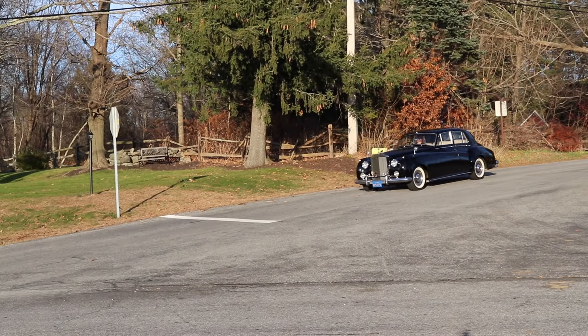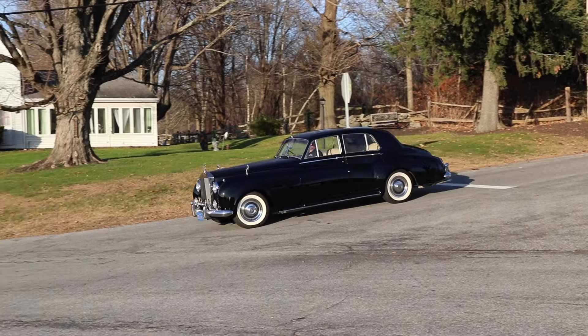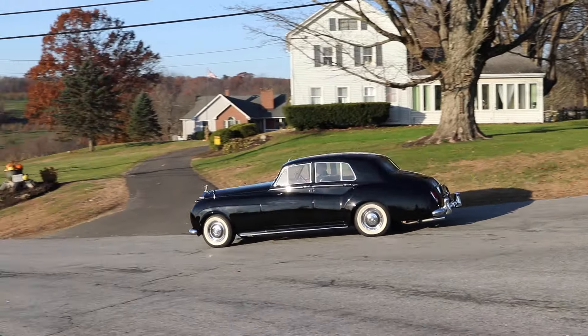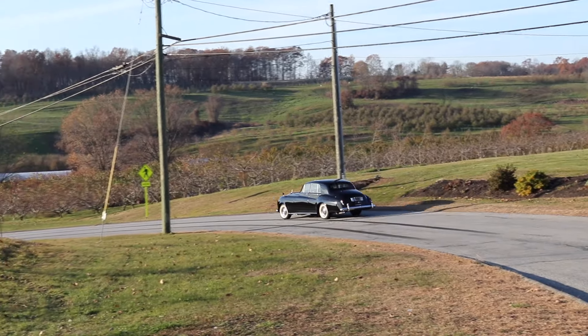It's the epitome of automotive excellence — the British-made Rolls-Royce. The car just transcends so many different car groups. No matter where you go and what you do, you drive by in this car, you get a thumbs up.